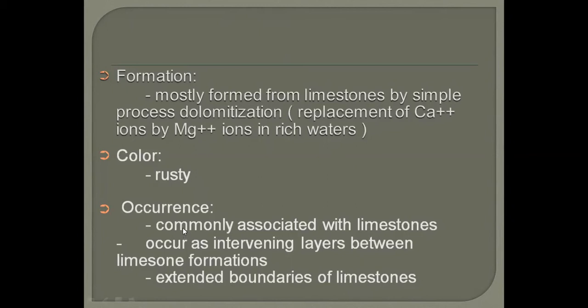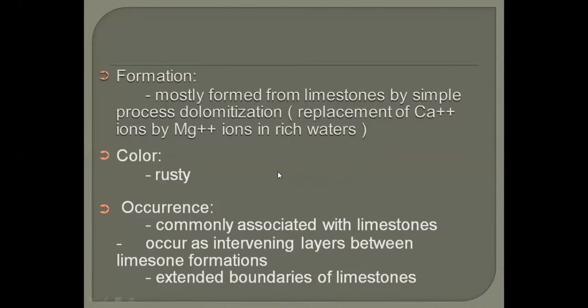Dolomite is commonly associated with and can be interbedded with limestone. When you are in the field, you need to have dilute HCl with you. That HCl can help you differentiate between limestone and dolomite. When you test HCl on limestone you will see bubbles — carbon dioxide coming out. But when you test HCl on dolomite, there will be no effervescence, no generation of bubbles or gas; the acid will act like water. That is the basic field difference between limestone and dolomite.